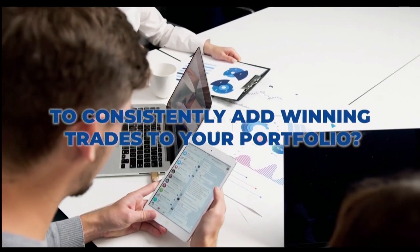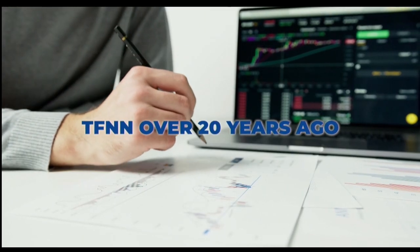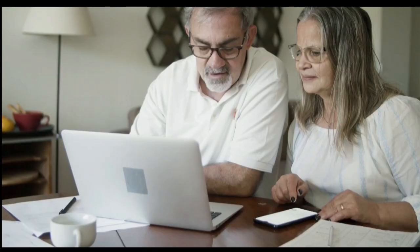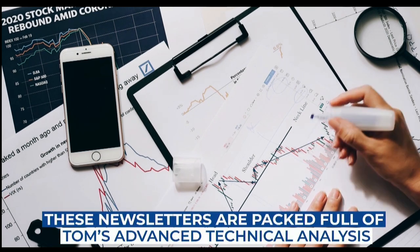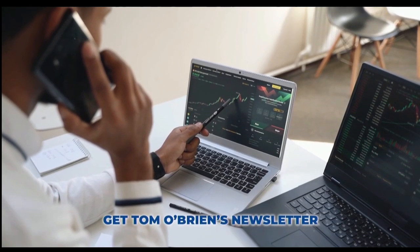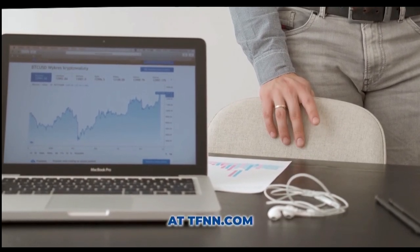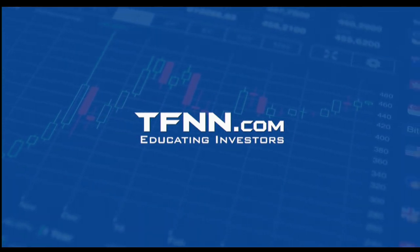Are you ready to take your trading to the next level? Introducing Tom O'Brien's award-winning newsletter, Market Insights — your key to successful active trading. Tom O'Brien, renowned for his expertise in the financial markets, has designed Market Insights to be your daily guide to profitable trades. Tom publishes his daily Market Insights newsletter every market day before the market open, along with updates when warranted. Stay ahead of the game with Tom's real-time analysis and trade recommendations delivered straight to your inbox. Whether you're a seasoned trader or just starting out, Market Insights provides the edge you need. Head over to TFNN.com and subscribe to Market Insights today. It comes with a 30-day money-back guarantee for all new subscribers. TFNN, educating investors.